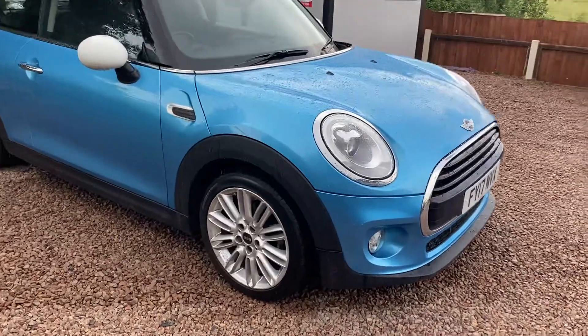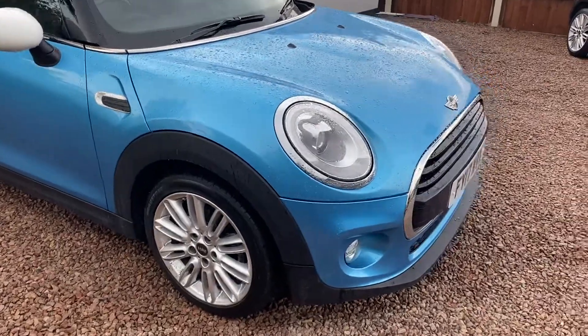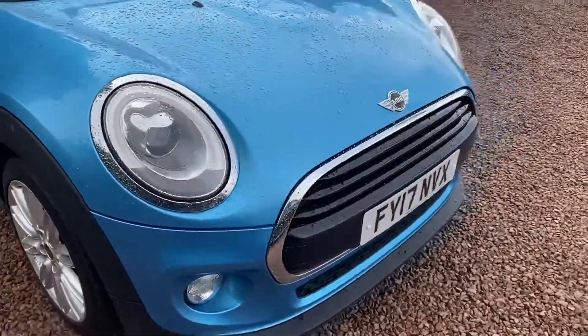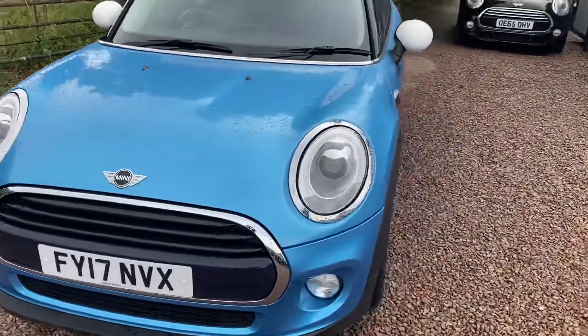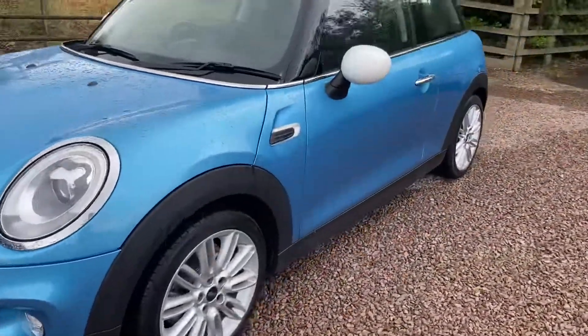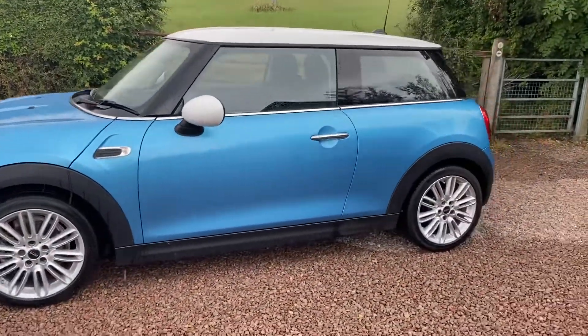It has the 17-inch multi-spoke alloys, clear white indicator lenses, and LED halo front headlights. Chrome exterior pack around the grille, the headlights, the bottom of the windscreen, and door handles. Really pretty car this — the blue and the white works very very well.